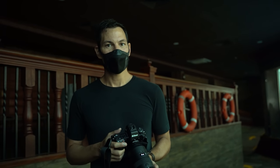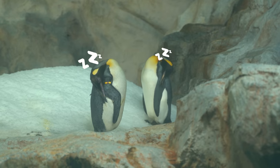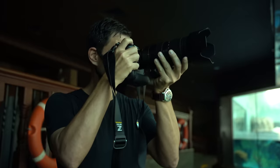Now we're going to test some low-light performance with the new sensor. We're taking some photos of penguins and it's pretty dark where we're at. We're at ISO 10,000 and going down to the lowest setting here to see how sharp this can be.